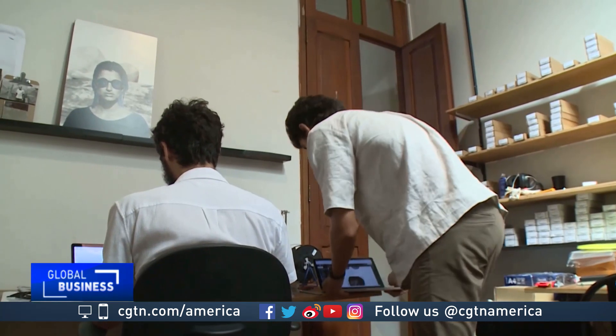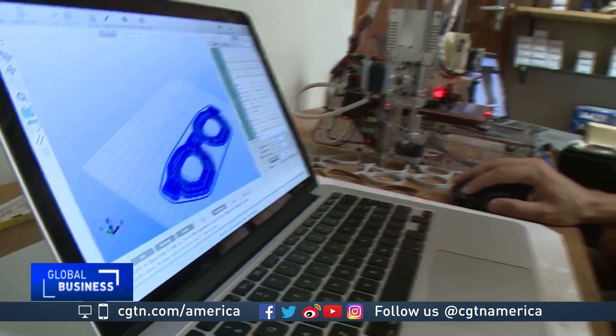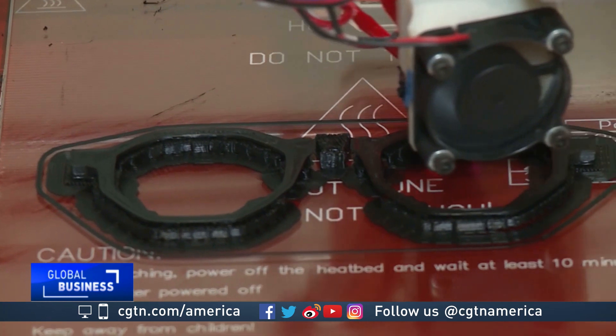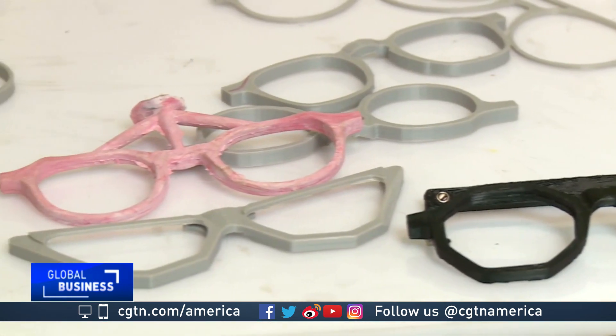Hugo Galindo, one of the owners, says producing new prototypes directly from digital software gives the company a competitive edge that keeps a local production network busy.